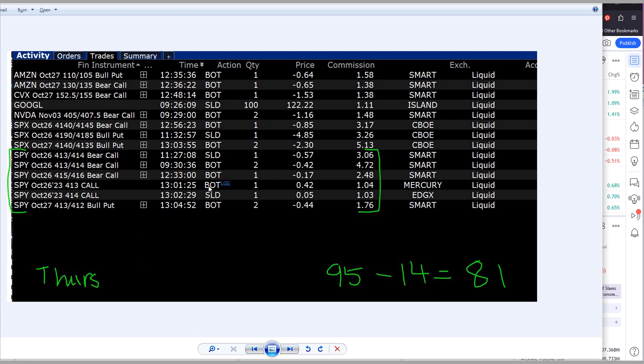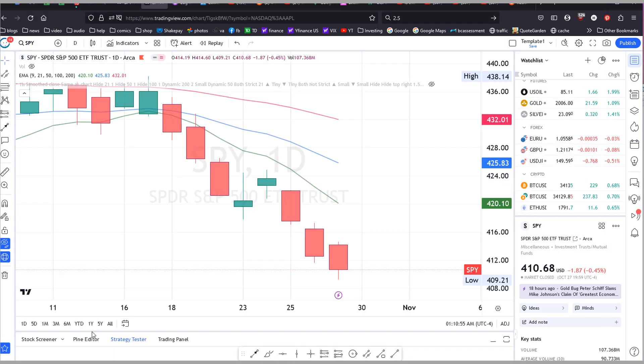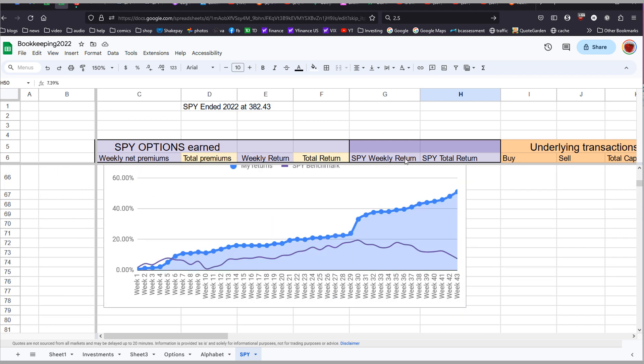One call on Thursday got automatically liquidated at market close — if I had closed it earlier I probably would have saved about $10 or $20. Then finally on Friday I made four trades, earning $105. Overall for the week that is $895, which is more than usual and represents a 3% gain, while the S&P 500 is down 2.5% this week, for a total return of 7.4%.